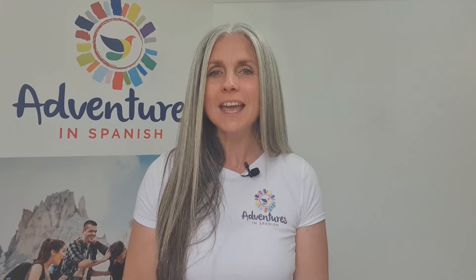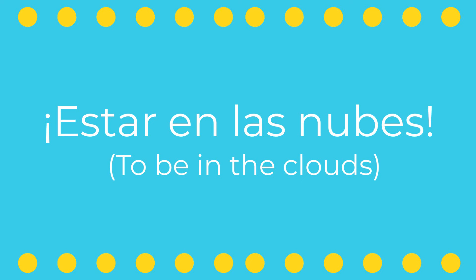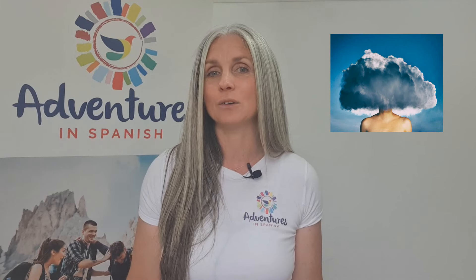Have you ever been daydreaming when you should be focused on something important? I think we all have, haven't we? Well, in Spanish, when someone is lost in their thoughts or not paying attention, they're said to be en las nubes. And this expression perfectly captures the image of someone whose head is in the clouds, disconnected from the immediate reality.